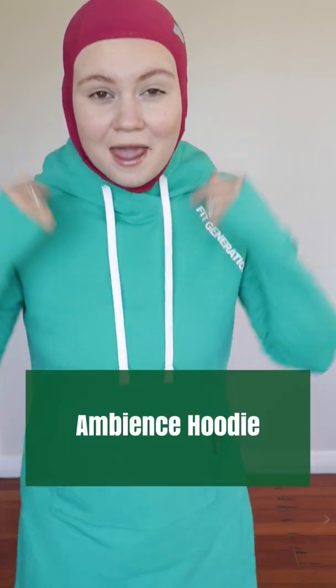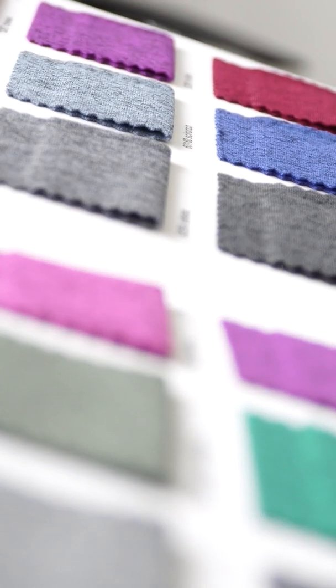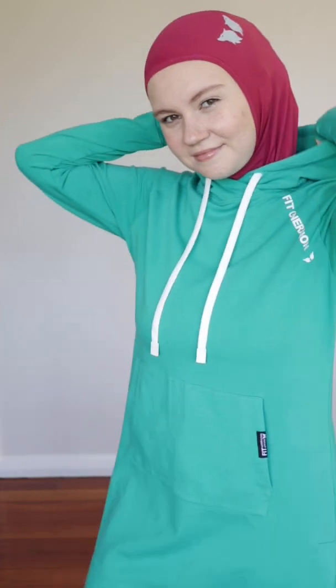Let's start with the Ambience Hoodie — the hoodie I'm currently wearing. I am such a hoodie person, but I often find that a lot of hoodies are actually quite bulky and heavy and the material is not breathable, so you can't really work out in them. That's why we were very particular when we chose this fabric — it's light enough so you can comfortably work out at the gym in this hoodie.